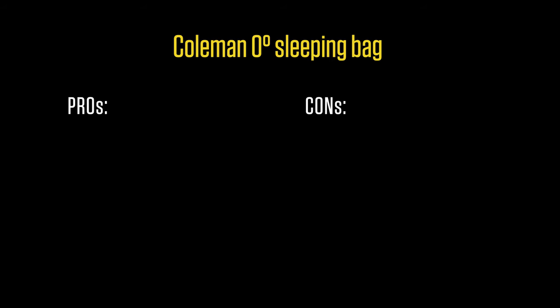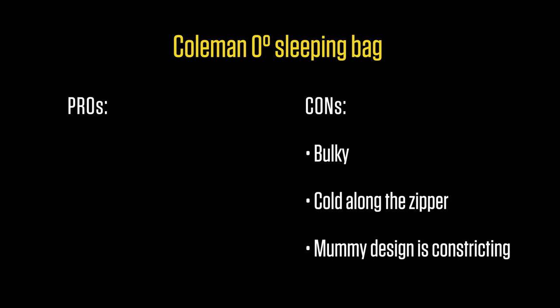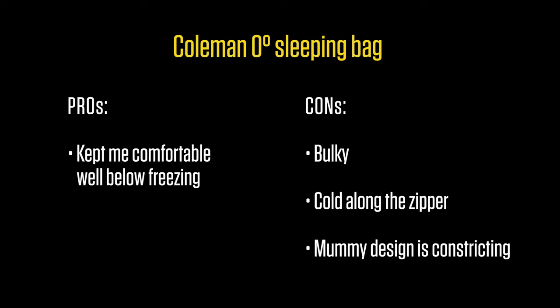The Coleman Zero Degree Sleeping Bag is bulky and seems to leak a little coldness along the zipper. The mummy design is constricting, but that would be true of an expensive mummy bag as well. On the plus side, this bag has kept me warm and comfortable through sub-freezing nights at a very affordable price. Overall, I'm absolutely thrilled with this purchase and would buy it again without hesitation.